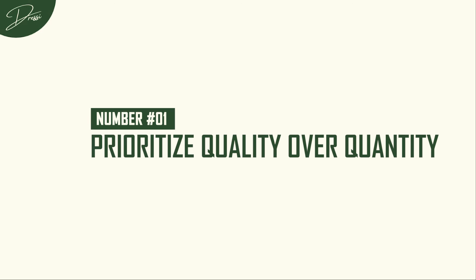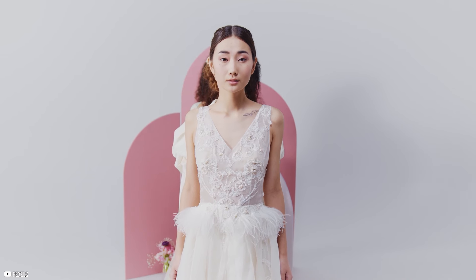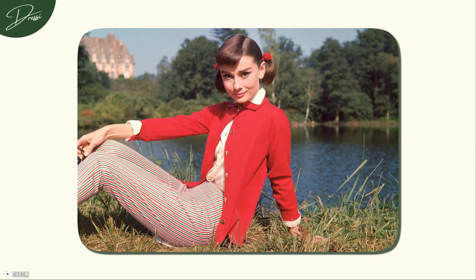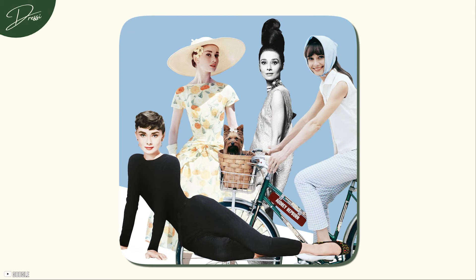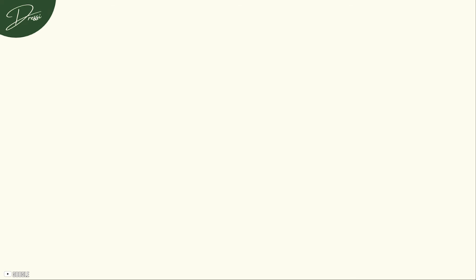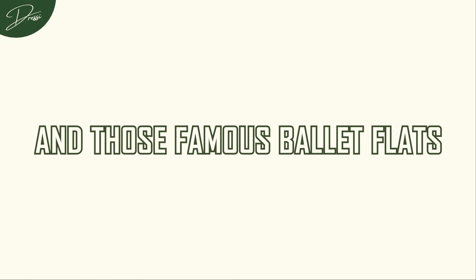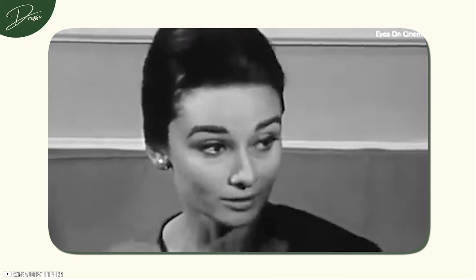Number 1: Prioritize quality over quantity. If there's one style icon who mastered elegance with minimal effort, it's Audrey Hepburn. Audrey's wardrobe was the perfect example of how to dress simply but with impact. Her style was never about chasing trends or having an overflowing closet. Instead, she focused on timeless, high-quality basics that could be mixed and matched seamlessly. Audrey Hepburn knew the power of investing in key pieces, like well-fitting black pants, classic trench coats, and those famous ballet flats.